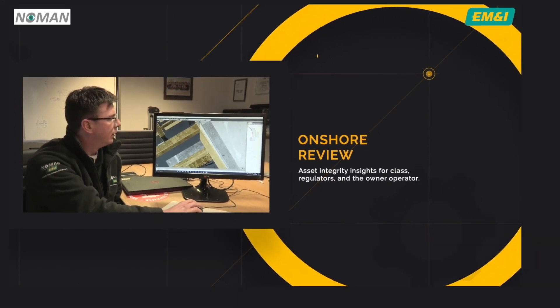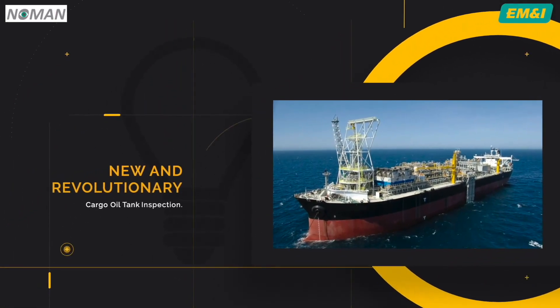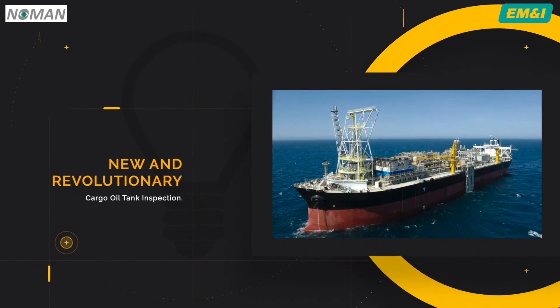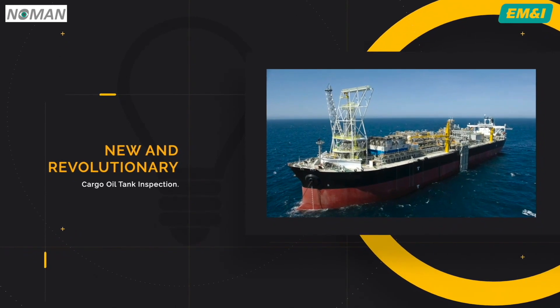The No Man system provides a new and revolutionary way for owners and operators to assure themselves of the condition of their cargo oil tanks.